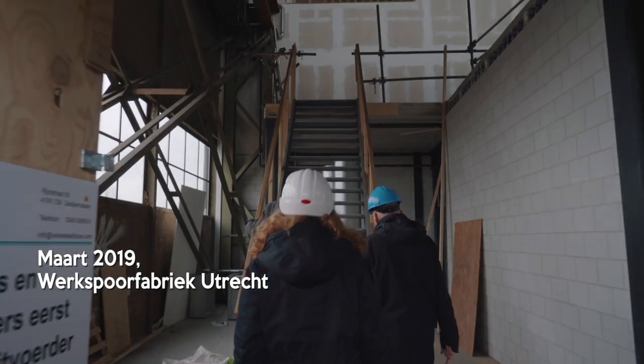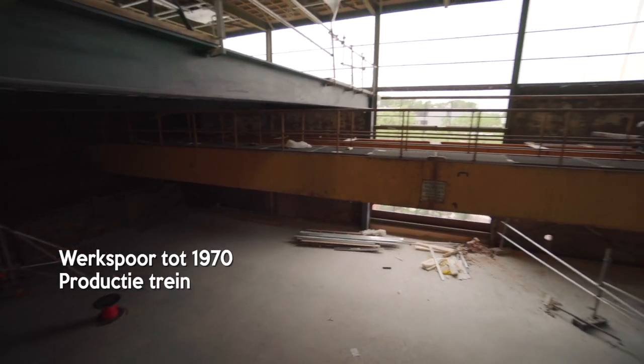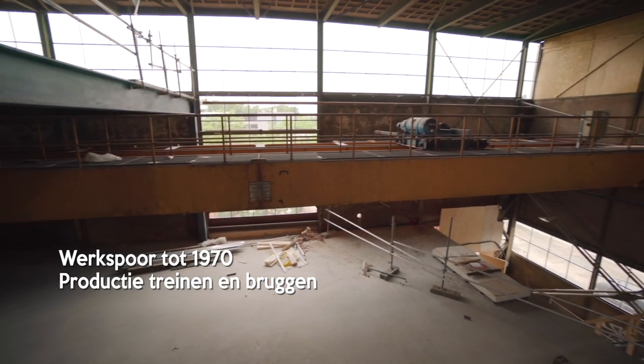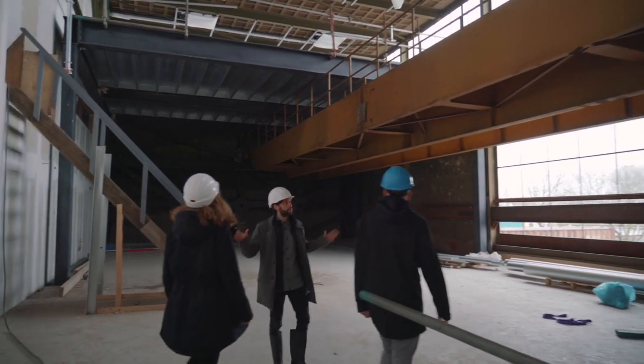Welkom bij de Werkspoorfabriek. Het eerste wat eigenlijk opvalt hier is deze prachtige gele kraan. Deze kraan werd vroeger gebruikt toen de Werkspoorfabriek operationeel was, en die hebben we dus behouden in de nieuwe herbestemming.